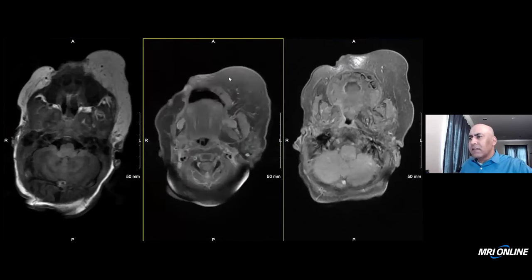So this looks at first like a lipoma, which is a benign entity. Obviously there may be cosmetic implications, but it's a benign entity. There was more to it than that.